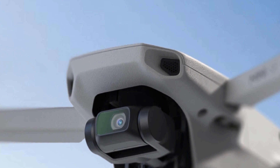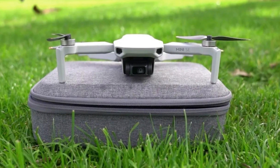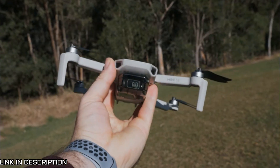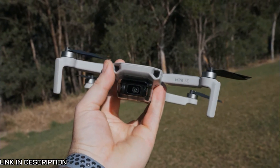Despite those few drawbacks, the DJI Mini SE is still a popular choice for people looking to start flying. With its relatively lightweight build and features comparable to a professional drone, it's a great drone for aerial photography beginners. You'll be surprised at the editing you can do with the app — there seems to be no limit to the shots you can take for the listed price.